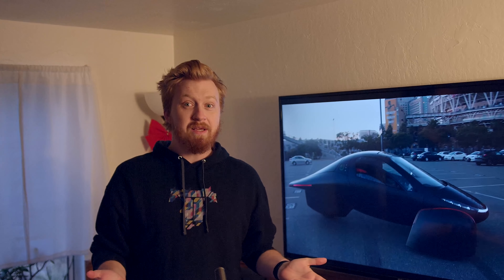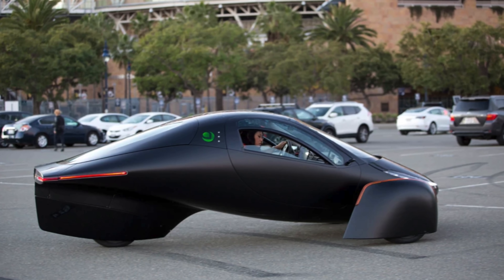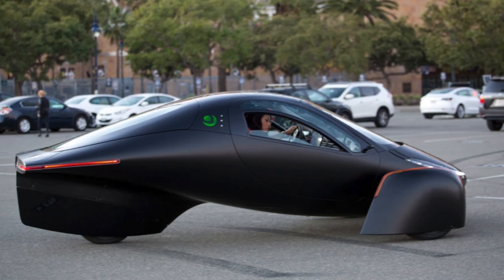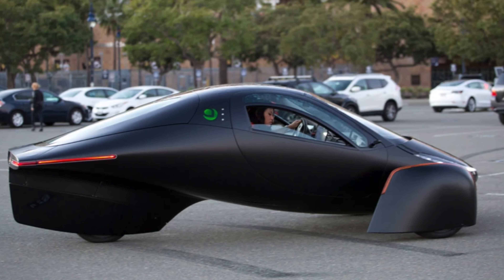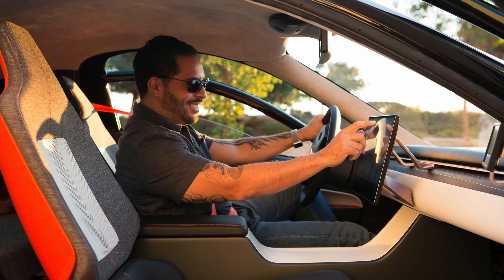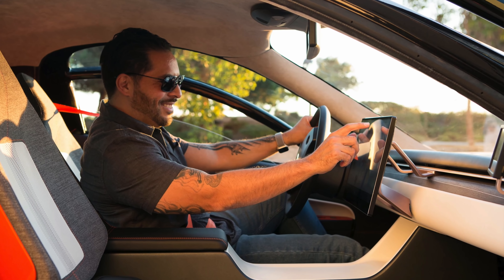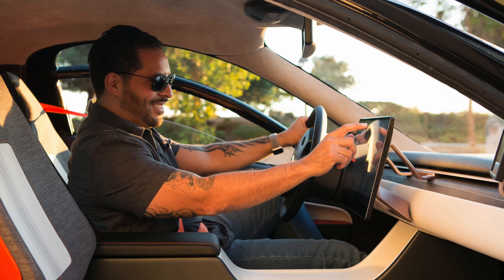Maybe it's too good to be true, but if you start looking at some of the numbers and some of the methods they're going through to achieve these numbers, it actually starts to make a little bit of sense and it's even believable. So the main reason I'm excited to talk to you about this very bizarre, odd-looking vehicle, which is technically classified as a motorcycle, but you can drive it without a helmet. It still has an enclosed cabin, you still drive it with a steering wheel and pedals, so it drives like a car, but yes, it does have three wheels.